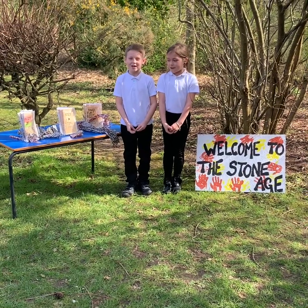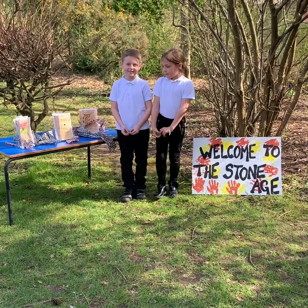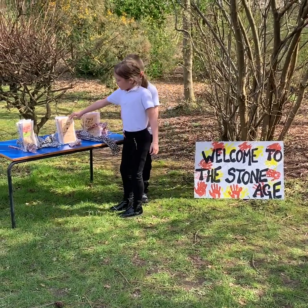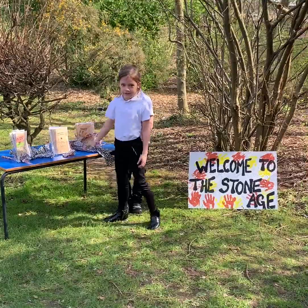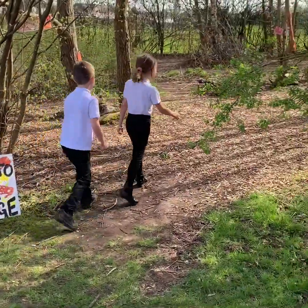Welcome to our Stone Age Museum. Here you can take a leaflet — you could choose one to see which one you would like to read. Come with me, we'll show you around.